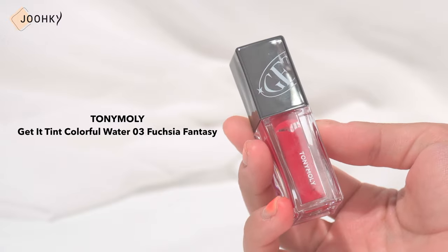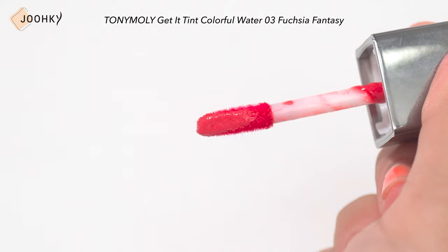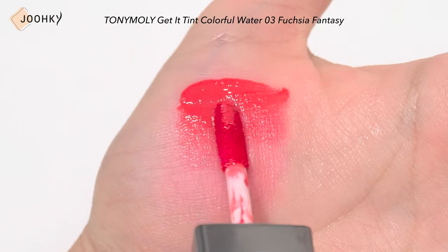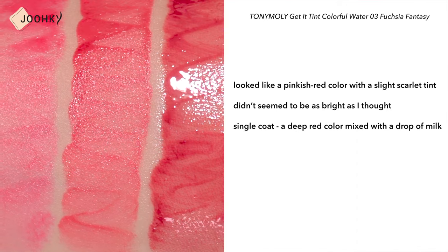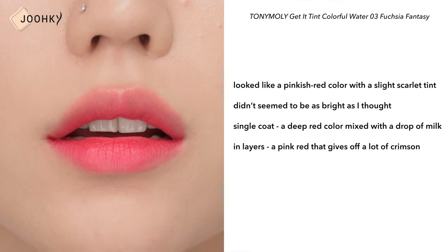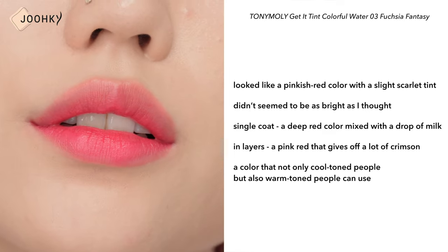TONY MOLY's Get It Tint No.3 Fuchsia Fantasy. This is a tint that creates a water barrier because it has a glossy tint formula rather than a watercolor formula that applies thinly. It looked like a pinkish red color with a slight scarlet tint — it didn't seem as bright as I thought. With a single coat, it looks like a deep red color mixed with a drop of milk. It's a pink red that gives off a lot of crimson when applied in layers, so it's a color that not only cool tone people but also warm tone people can use.